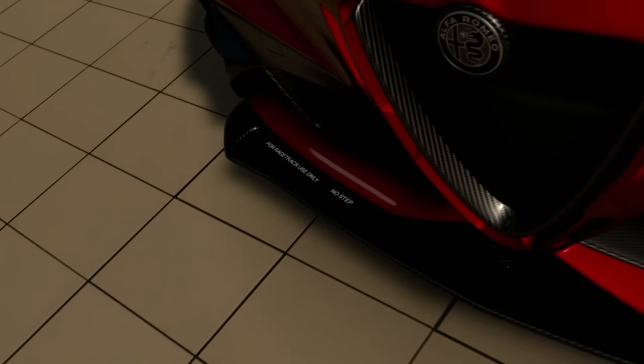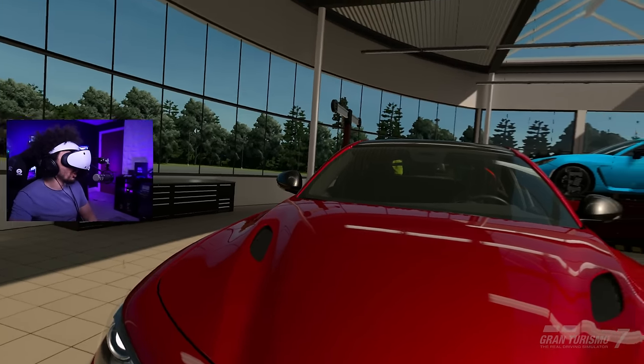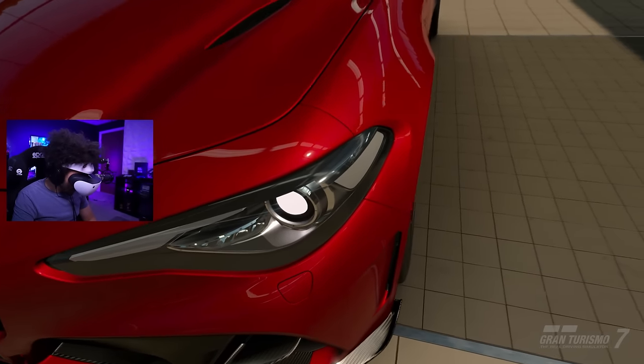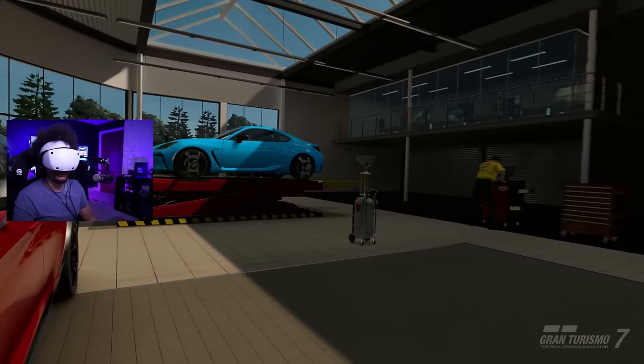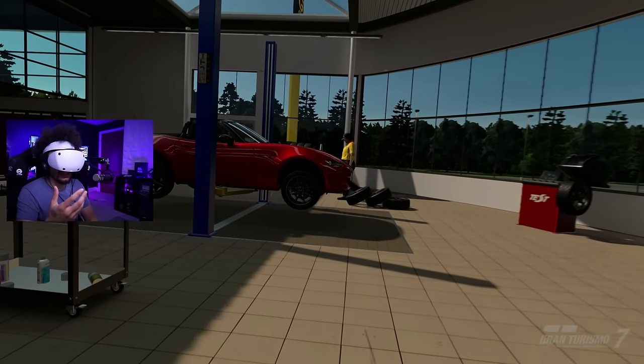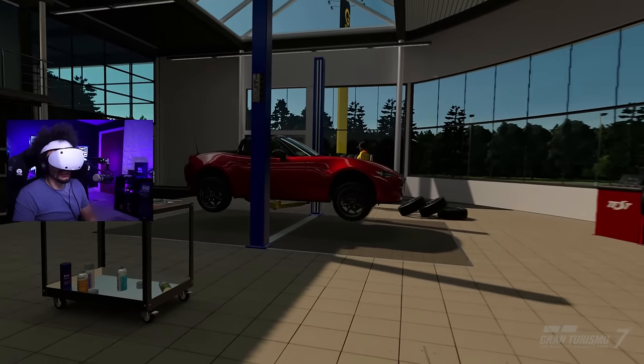It even has the 'do not step' markings - there you go. We need to be able to pop the hoods and open the doors; I'm surprised we can't - maybe we can and I just didn't read the controls. For those who don't know, this is the location where you do the wide body conversions and things like that.